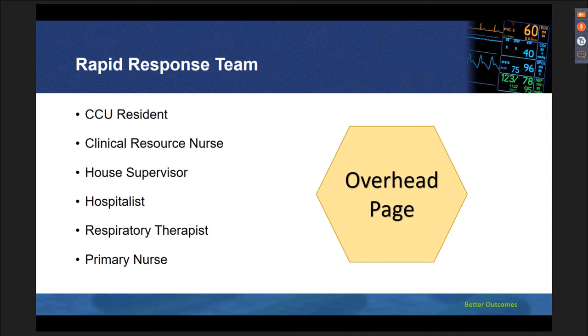For our rapid response team, we included clinical care residents, a clinical resource nurse, house supervisor, attending hospitalist, respiratory therapist, and the primary nurse. We currently use an overhead page system for rapid response and code blue. Activating rapid response is not easy, and any nurse can tell you how intimidating it can be. Our organization took a multi-disciplinary approach to promote the rapid response call. At the beginning, floor nurses faced resistance, but with proper education and training, we learned to embrace rapid response.